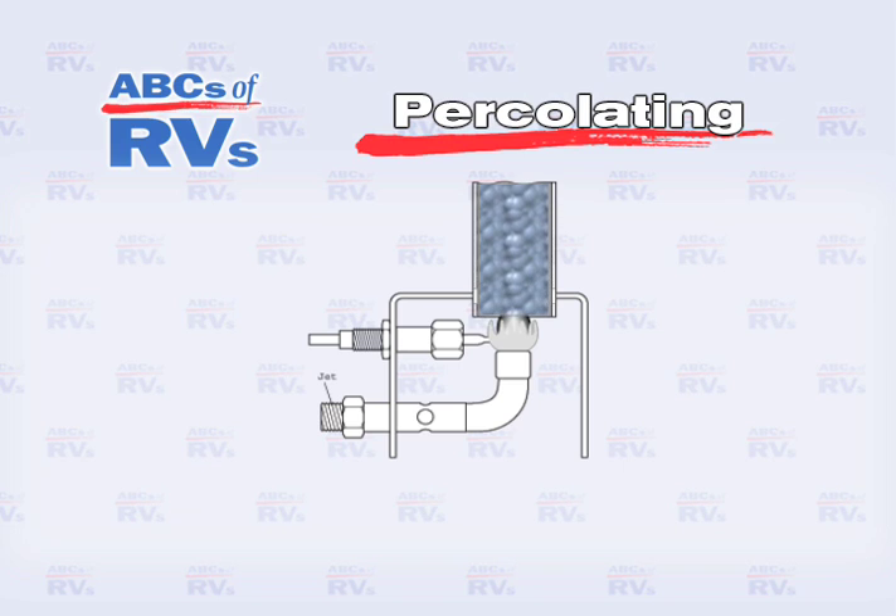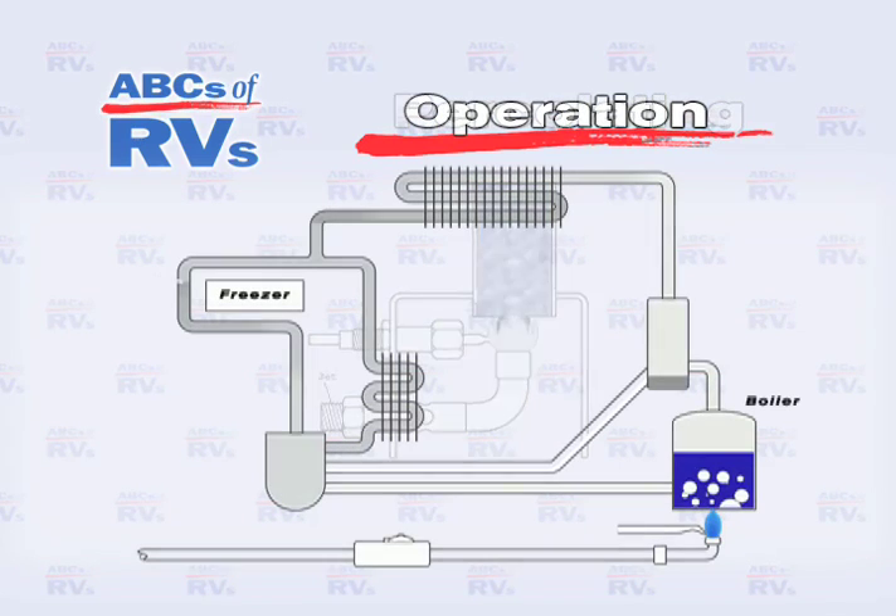As an electrical heating element or gas burner brings the solution to a boil, the liquid percolates up the pump tube. The ammonia is distilled out of the solution and continues to rise up the tube as a gas. A short way up the tube, the water and ammonia gas part company and the water returns to the reservoir by a system of pipes.